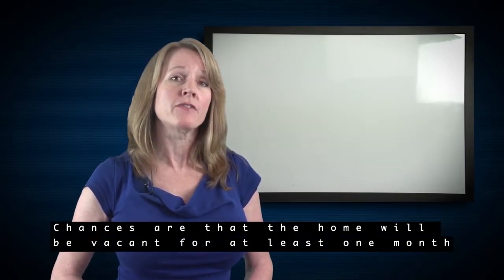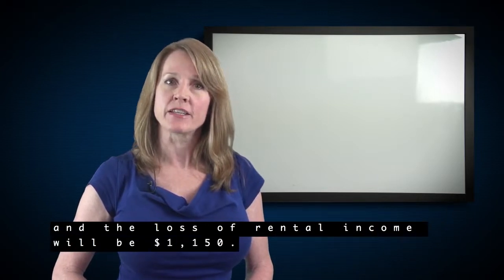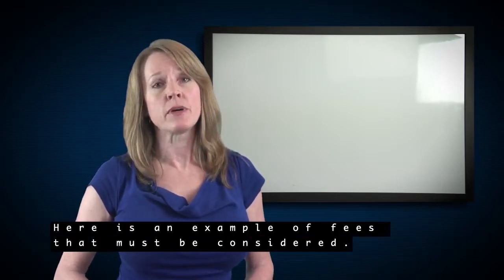During this process, chances are that the home will be vacant for at least one month, and that loss of rental income will be $1,150. Here is an example of fees that must be considered.